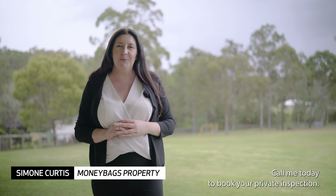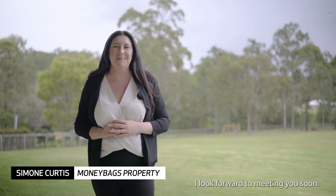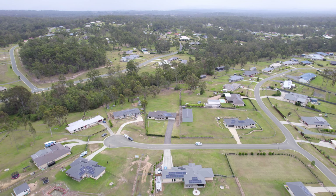Call me today to book your private inspection. I look forward to meeting you soon.